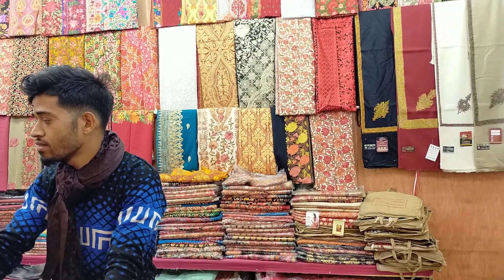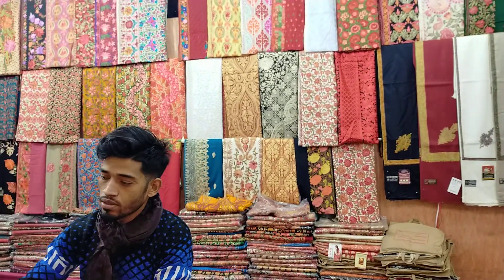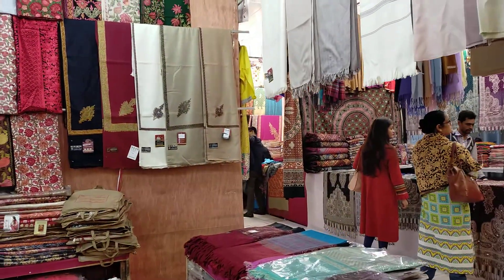Have you liked the video? Please share and comment. You can subscribe. This is the Kashmiri shawl.